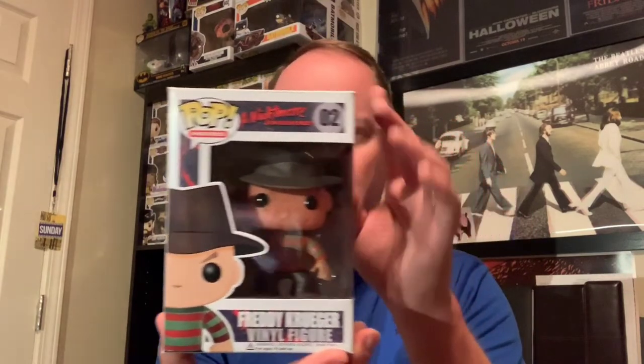So these are the first three horror figures I picked up: Michael Myers, Jason Voorhees, and of course Freddy Krueger.